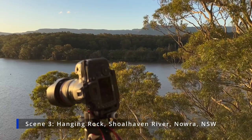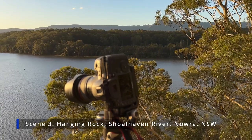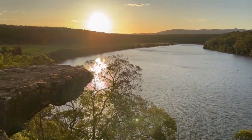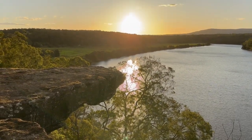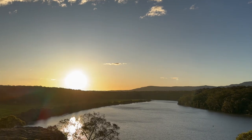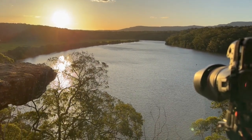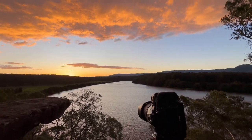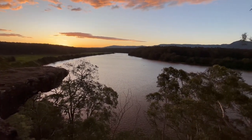We're at Nowra at Shoalhaven River and we're trying to shoot the sunset, just going down in this direction. This little area here is called Hanging Rock, and we do have some cloud coming towards us, so with a bit of luck we'll get our scene. We've got some nice cloud but it's a little bit too high for the subject that I'm framing up.